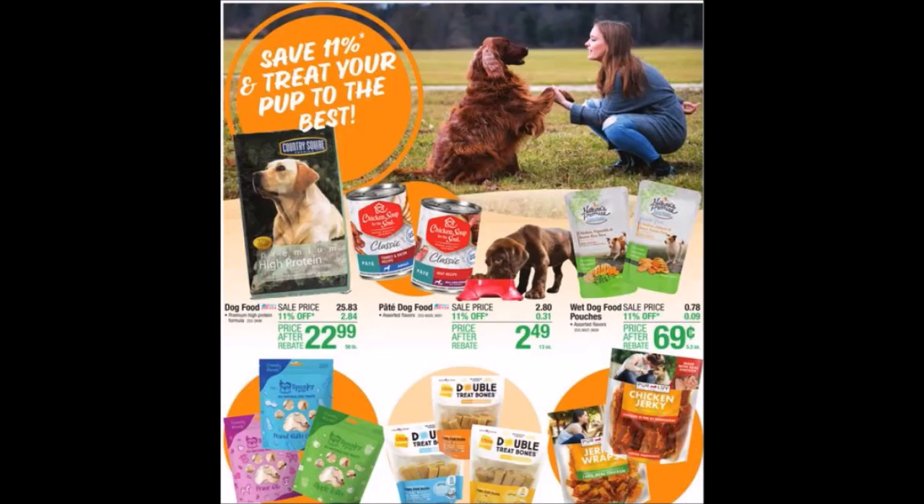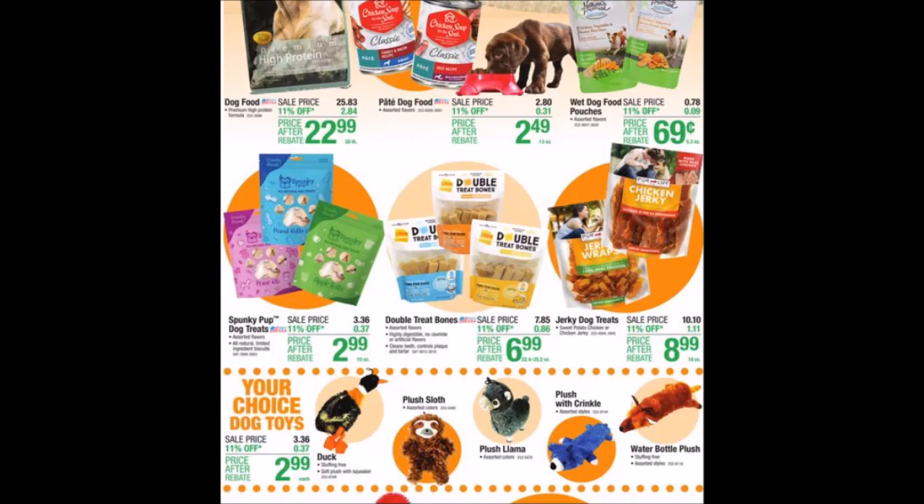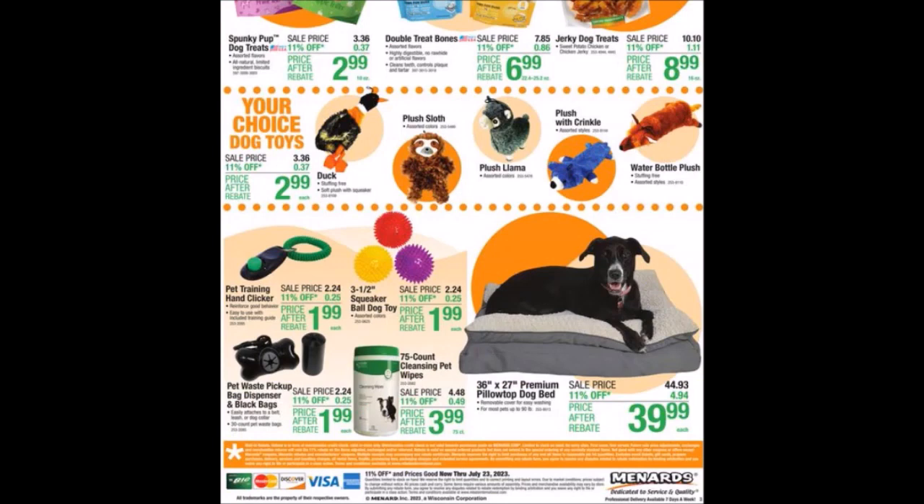We have treat your pup to the best — some pet items, dog treats, and pet toys. Hopefully we'll see some of these items closer to Black Friday as they tend to do pet deals. They also have a pet training hand clicker and beds that sometimes go on sale during Black Friday. We used to get pet waste bags free all the time, but it's been a while.